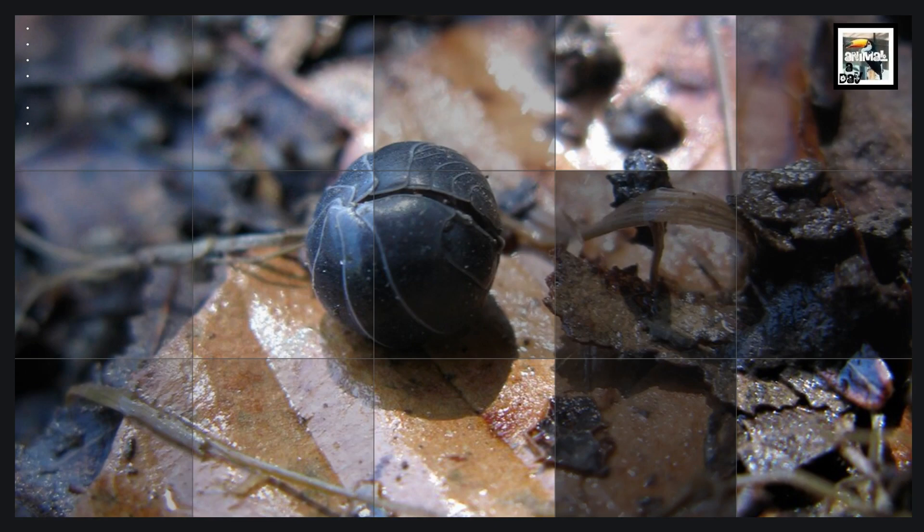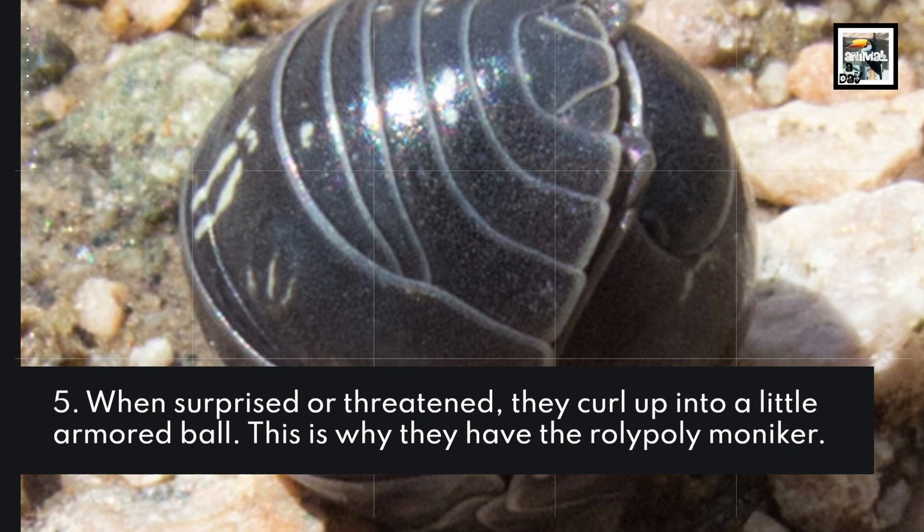When surprised or threatened, they curl up into a little armored ball. This is why they have the Roly-Poly moniker.